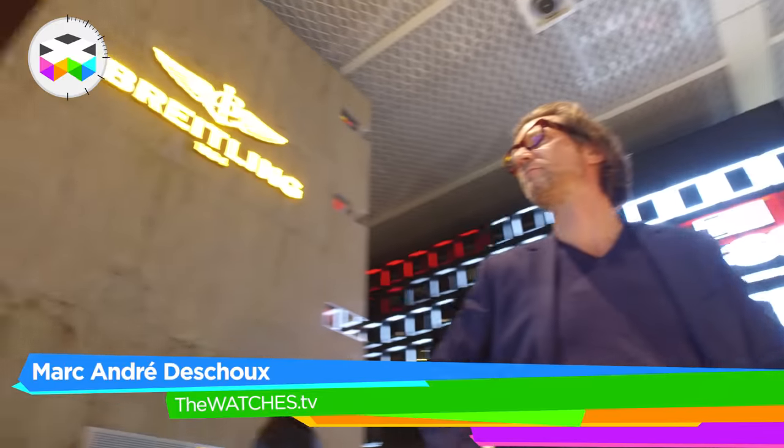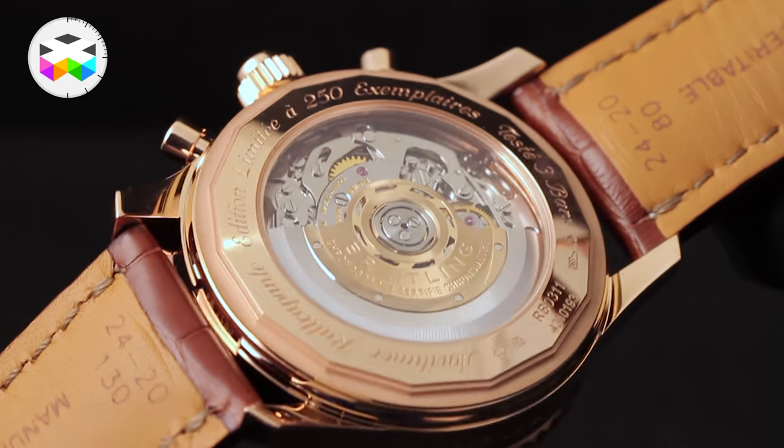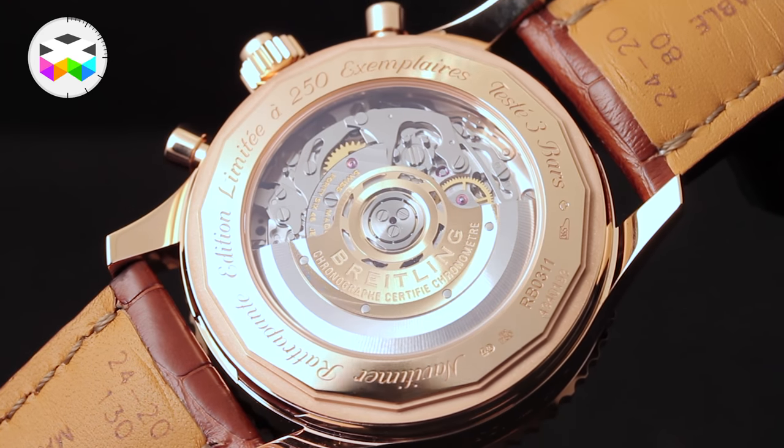Hello and let's now talk about the main Breitling novelties. The main news concerns the introduction of a split-second chronograph, a development that was seen as an important priority by the brand when they started to produce their own movements a few years ago.